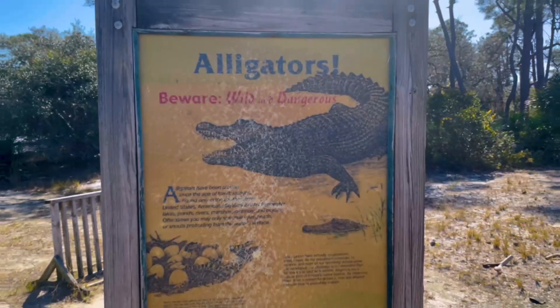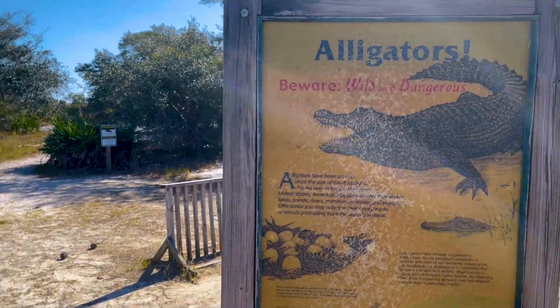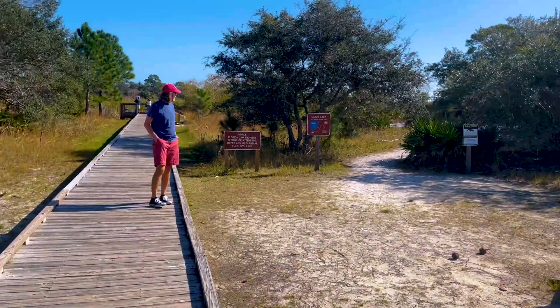We're at St. Andrews State Park. This is actually going to be the turnaround place for our marathon tomorrow, so we're just checking things out. It's kind of cool and swampy here, so we're going to do a little exploring. Is it weird that when we see this alligator warning sign, we're like, ooh, I hope I see an alligator? Because that'd be pretty cool.